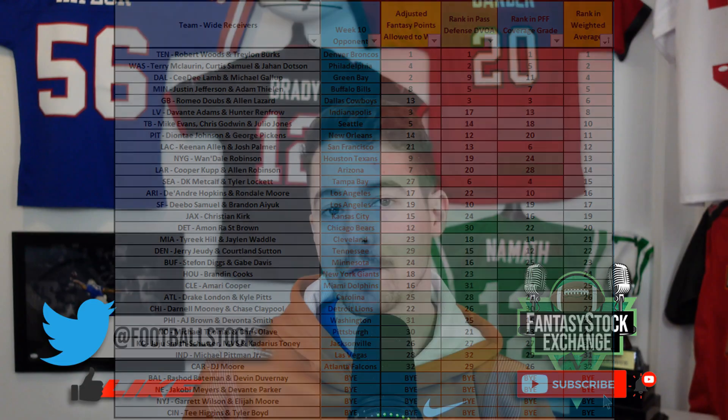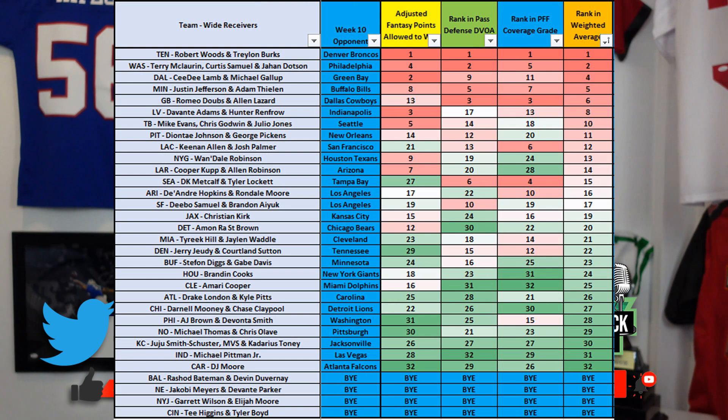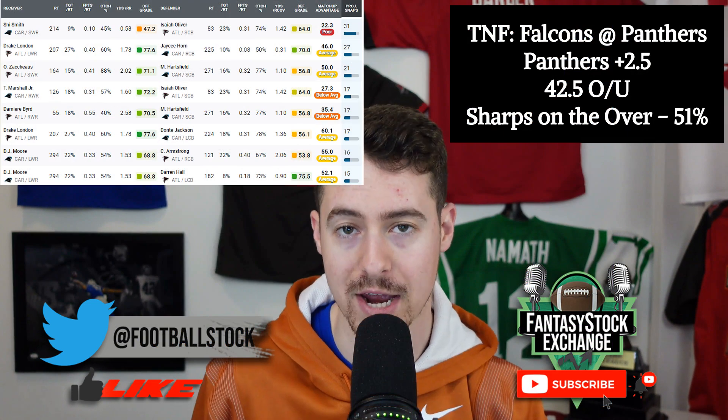Here's the matchup chart for week 10. You can see some of the more difficult matchups: the Tennessee wide receivers, the Washington wide receivers, CeeDee Lamb and Michael Gallup on the Cowboys, the Minnesota wide receivers, and Alan Lazard on the Green Bay Packers. Some of the easier matchups include Carolina and Atlanta wide receivers tonight, Michael Pittman Jr. on Sunday, the Kansas City Chiefs wide receivers, and the Saints wide receivers.